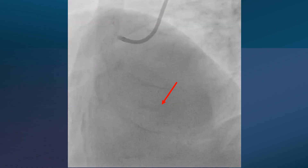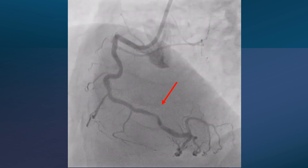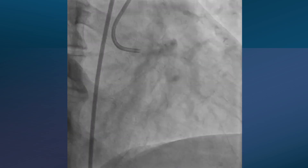A 53-year-old man was referred from another hospital. After dilating this segment of the RCA, they couldn't deliver a stent. We can see the tortuosity at the proximal part of the RCA, and here it is clearly evident from the RIO view.